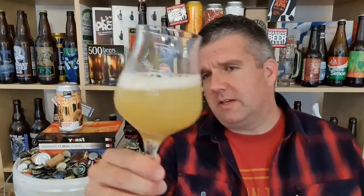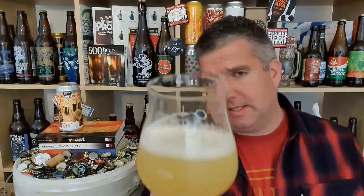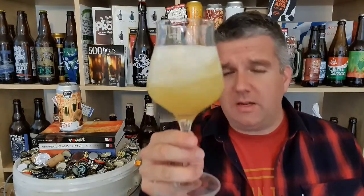Beer in the glass: very pale, hazy — very hazy. I'd put it at months on the haze scale. Very pale, kind of lemon juice looking beer. Pure ice-white head to it.